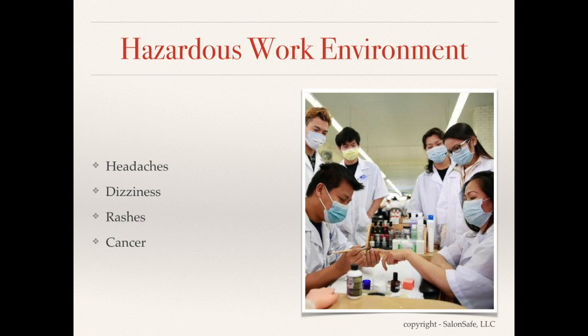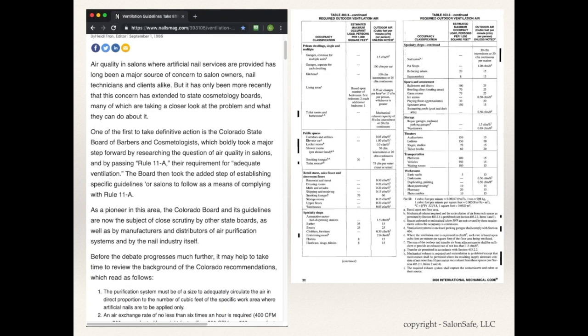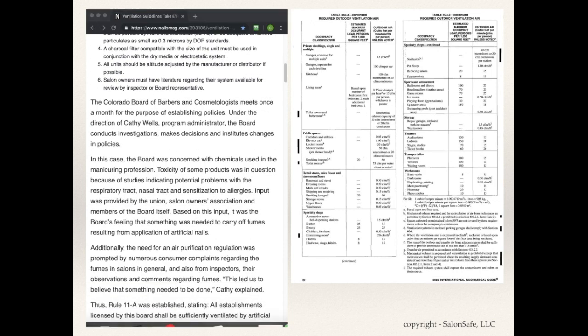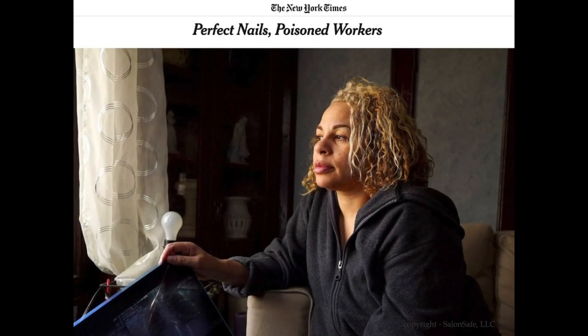Some chemicals are known to cause cancer and reproductive, developmental, and respiratory harm. Poor indoor air quality in nail salons has been an issue for a long time — a 1986 Nails Magazine article addressed many issues still relevant today. Although codes regulating indoor air quality for nail salons have been in place since as far back as 2006, it wasn't until May 2015, when the New York Times published a two-part exposé, that the Governor of New York put a national spotlight on the problem and implemented a task force to enforce healthier working conditions.